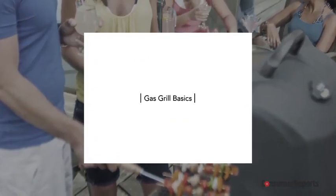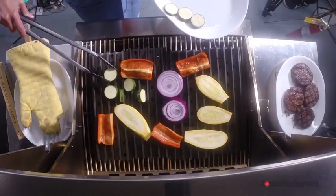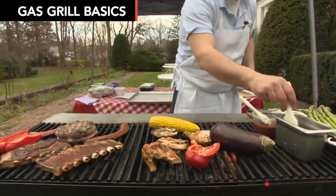Here are three questions to chew on before you buy. How much do you want to spend? How much food do you want to grill at once? How much space do you have?